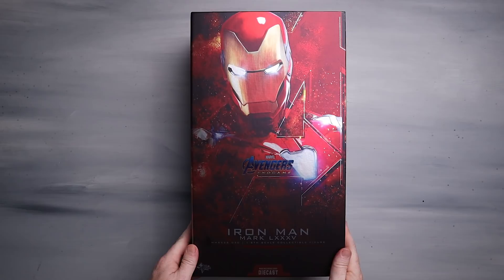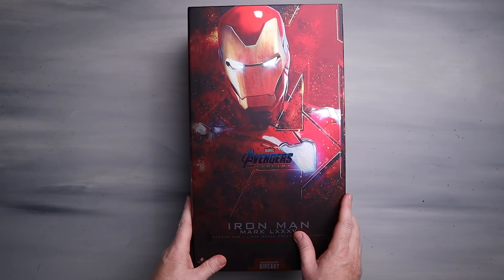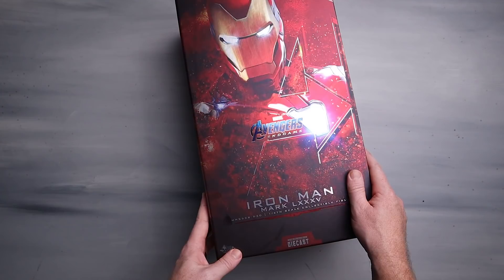Here we go. Controversial with the head sculpt — this is the original head sculpt we're gonna take a look at, and I'm super excited about it. But let's look at the packaging — it's actually quite beautiful. So here we go, guys: Mark 85. I love this because of the metallic finish it's got going on here. The arc reactor just bounces off the light — it's almost lit up, but it's not really. Kind of cool, right? I dig this quite a lot.